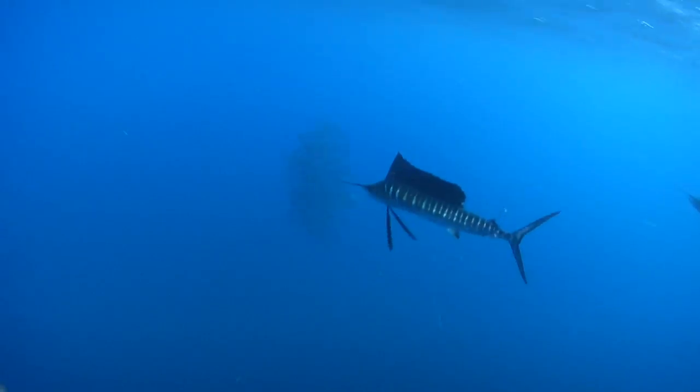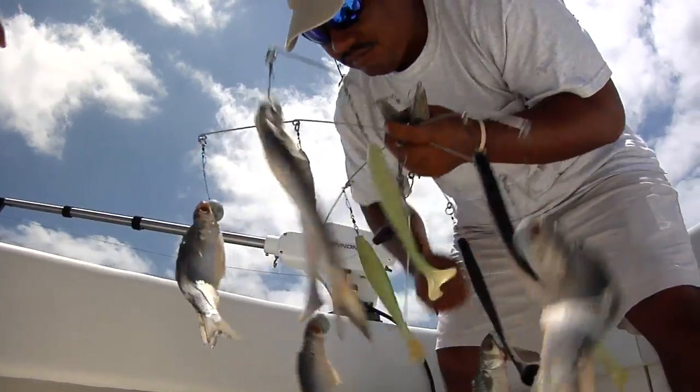Understanding this kind of behavior and how locked in those sailfish are to bait pods can help you as a fisherman figure out the best way to catch them.